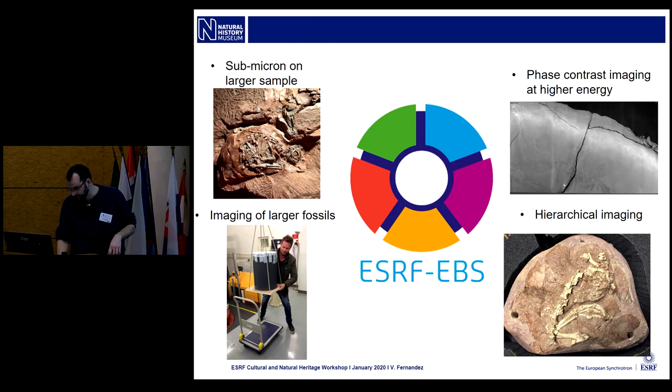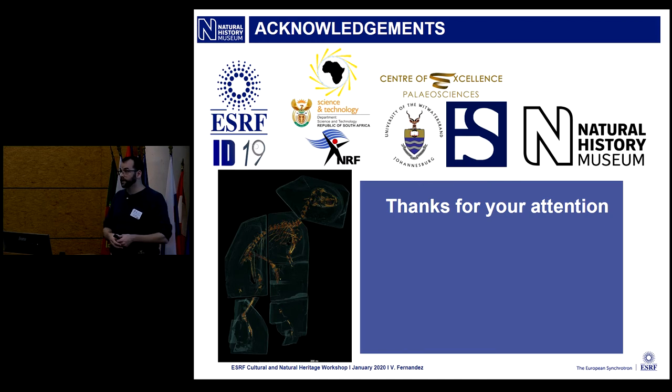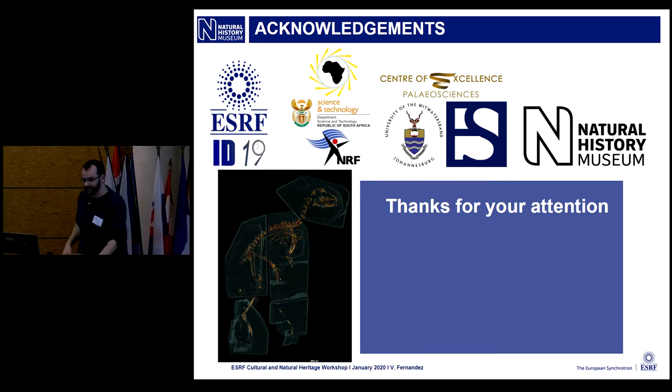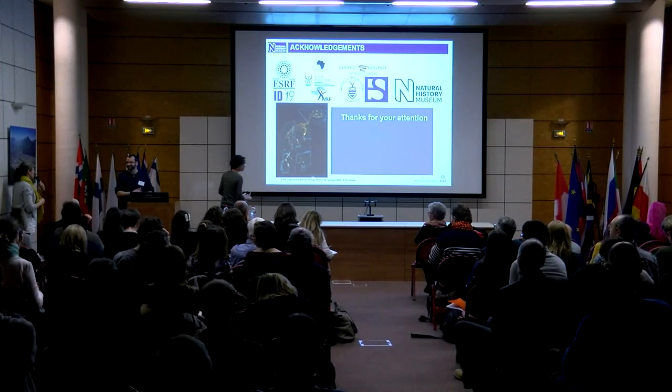On that note, I will conclude my presentation. Thank you everyone for your attention, and thank you to the organizing committee for inviting me. Thank you very much, Vincent — that was really interesting. Any questions for Vincent?